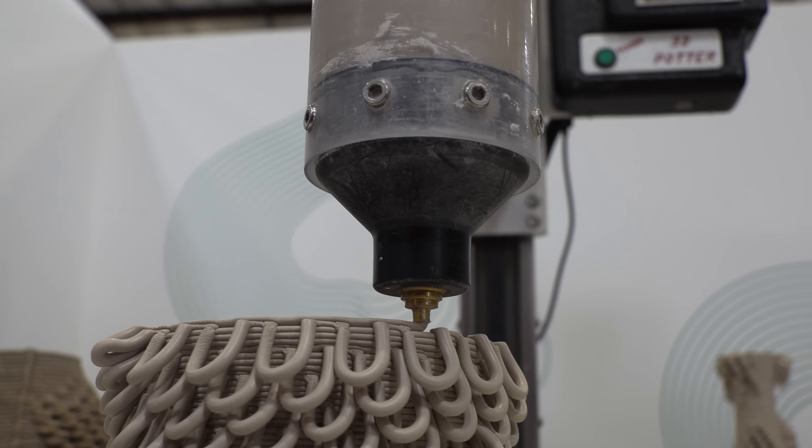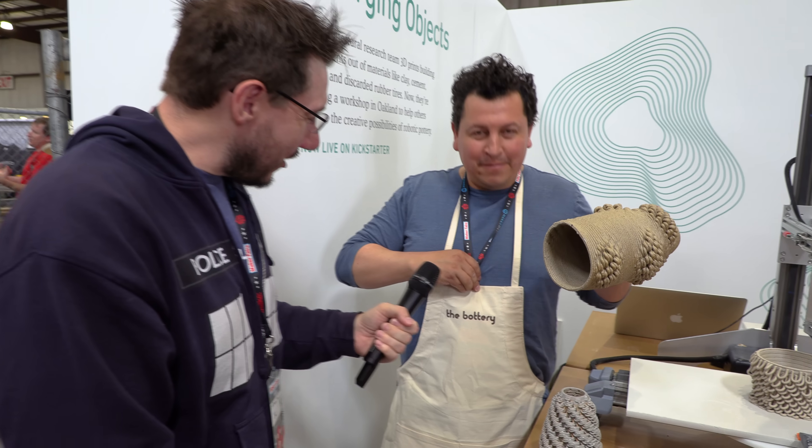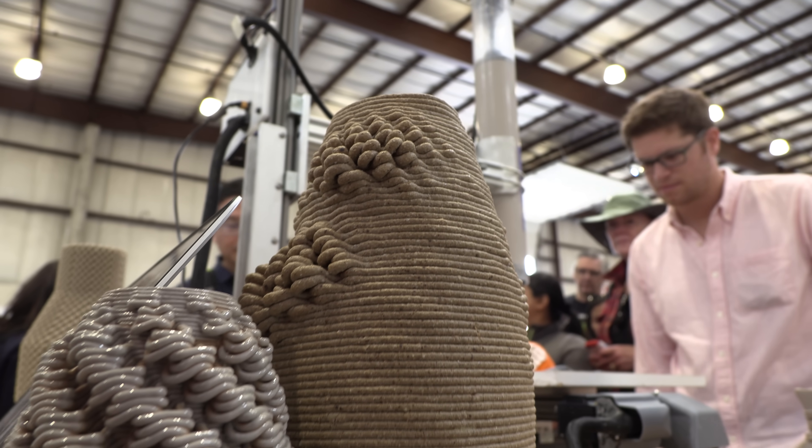The Kickstarter campaign is called the Bottery. We're launching it at Merging Objects. The Bottery — robotic pottery. Right here, yeah, there it is — the Bottery. That's a perfect name for it. You can find it on Kickstarter.